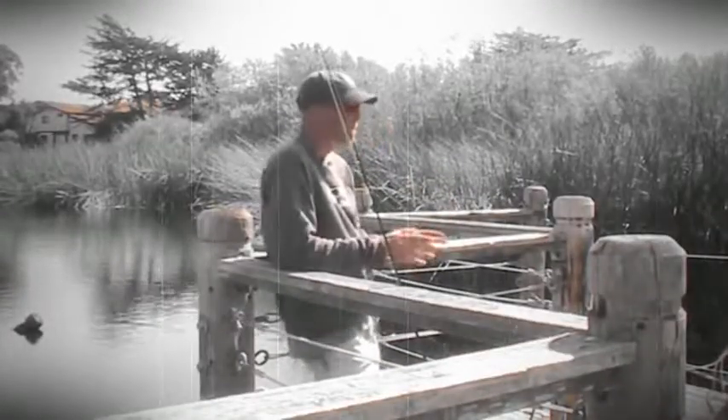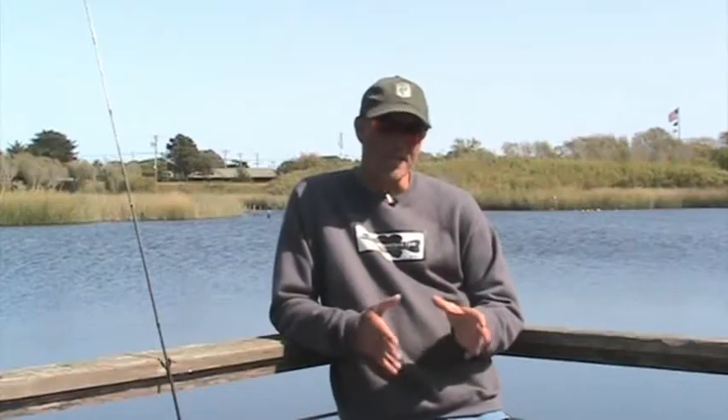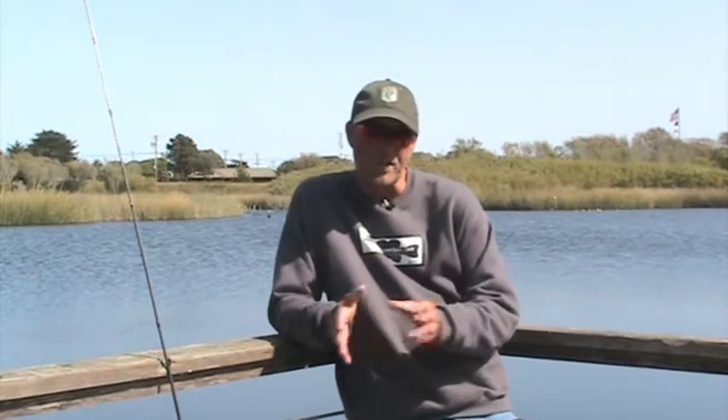Hello and welcome to this edition of Tips and Tricks. Today I'll be talking about a subtle difference in technique and how that might sometimes put more fish in the boat. This comes from the experience I just had in a recent Delta Co-angler tournament at the FLW.